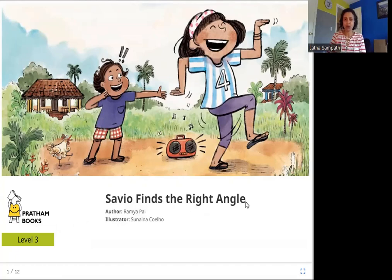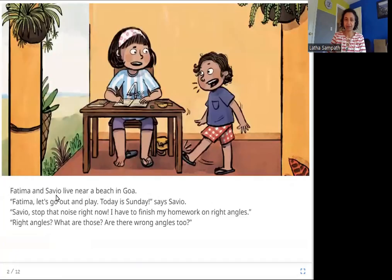So what do you see in this picture? There are these two kids — I think this must be Savio — and he finds the right angle. What is the right angle? Let's see. Patima and Savio live near a beach in Goa. Patima, let's go out and play. Today is Sunday, says Savio.